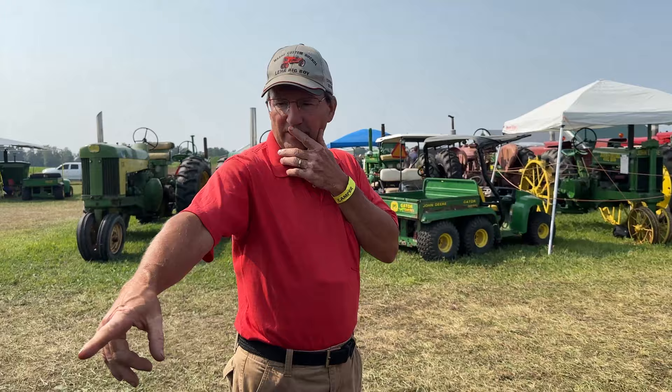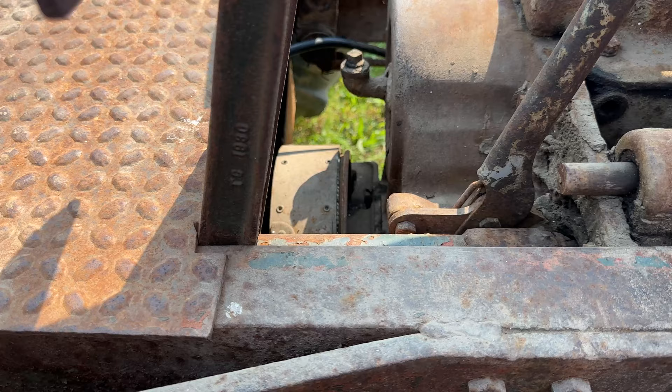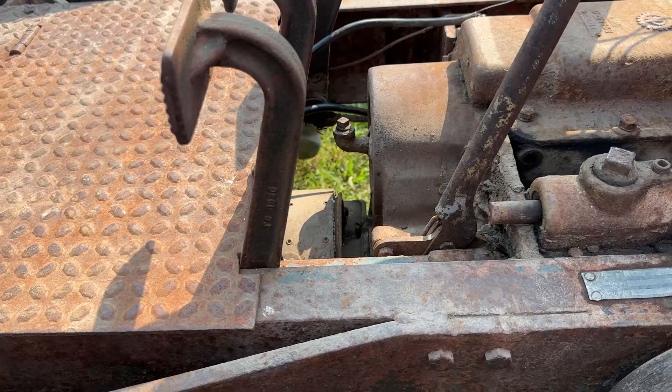They had to do a lot of re-engineering for the PTO. They did offer a belt pulley — it's a paper one, very similar to what they used on Farmall M's and H's. The PTO is just the gearbox mounted on the side of the transmission, and then they ran a shaft back to the back and brought it out. But with using a transmission, there was just no way to do a live PTO — they would have had to come up with a new transmission entirely.